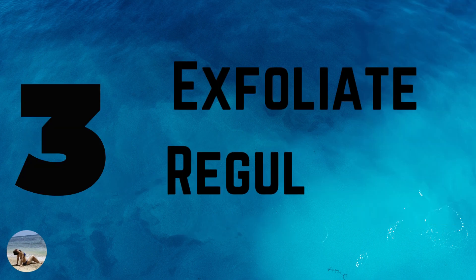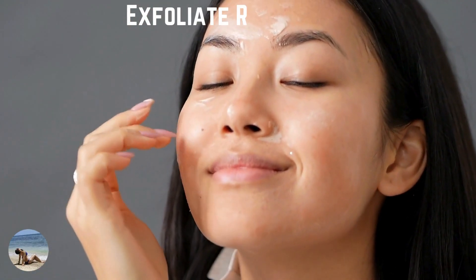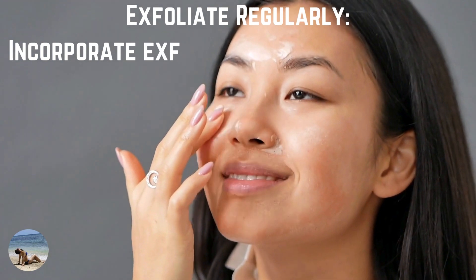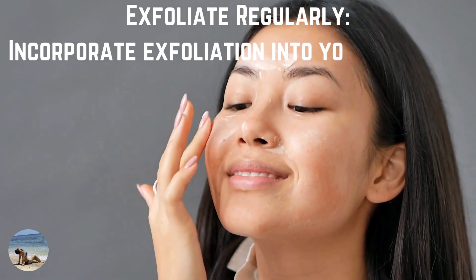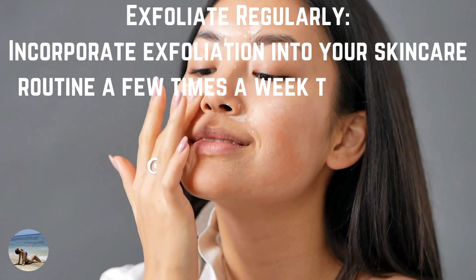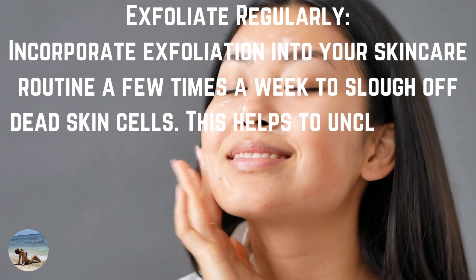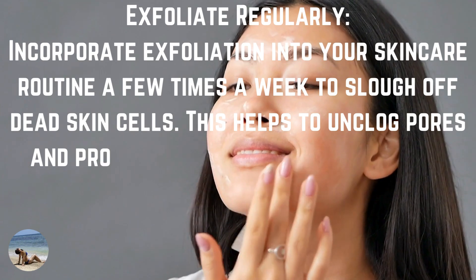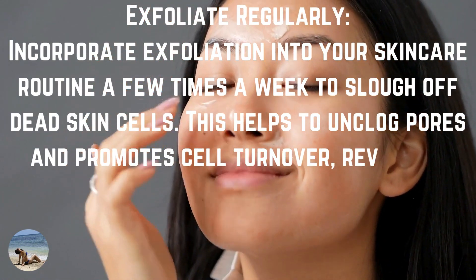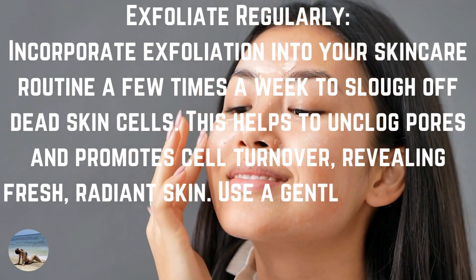Number 3: exfoliate regularly. Incorporate exfoliation into your skincare routine a few times a week to slough off dead skin cells. This helps to unclog pores and promote cell turnover, revealing fresh, radiant skin.